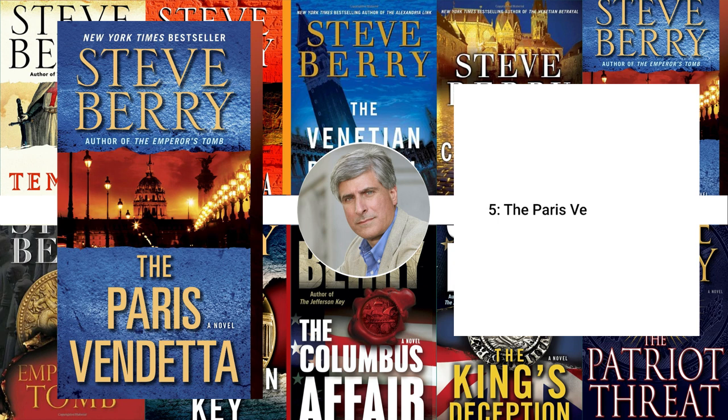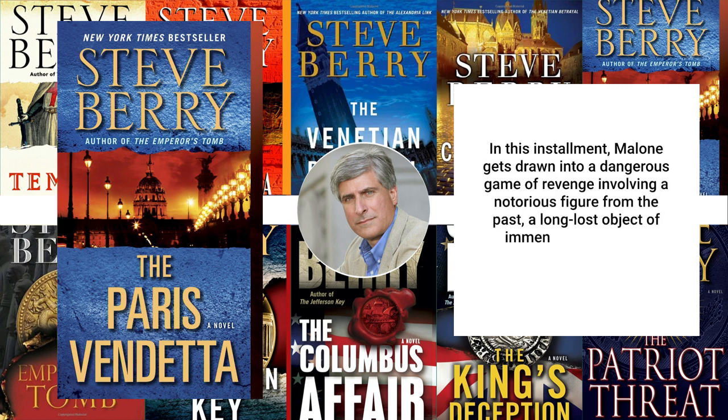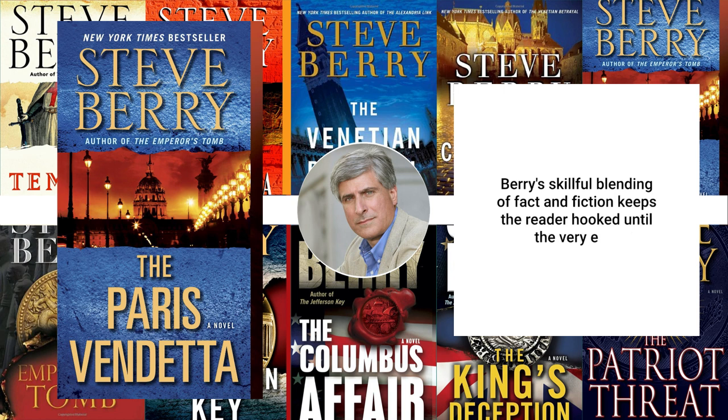5. The Paris Vendetta, 2009. The Paris Vendetta is an exciting addition to the Cotton Malone series. In this installment, Malone gets drawn into a dangerous game of revenge involving a notorious figure from the past, a long-lost object of immense value, and a secretive cabal with global ambitions. Berry's skillful blending of fact and fiction keeps the reader hooked until the very end.